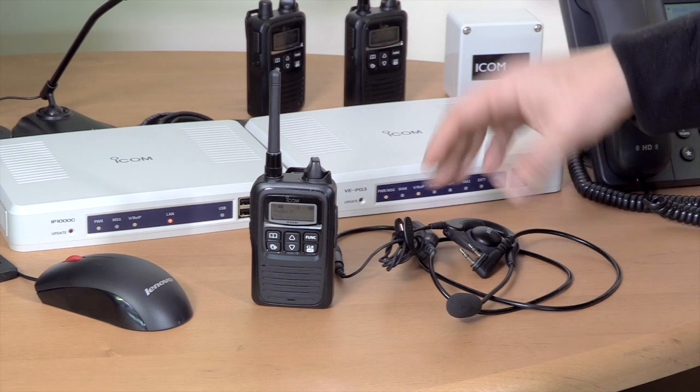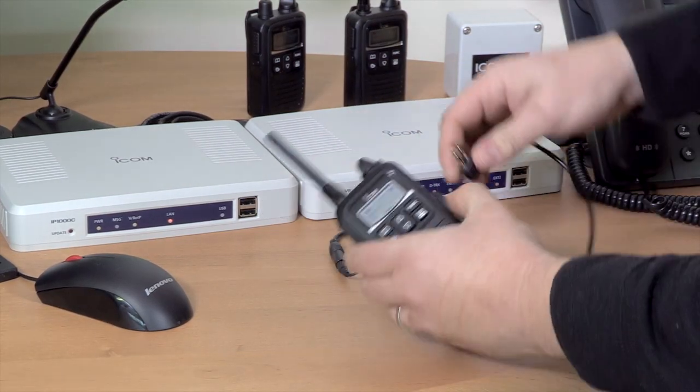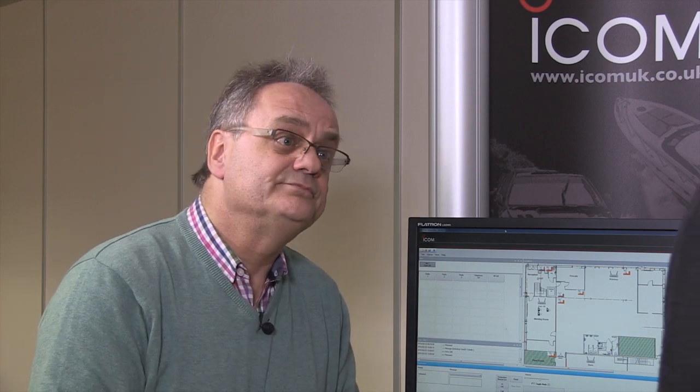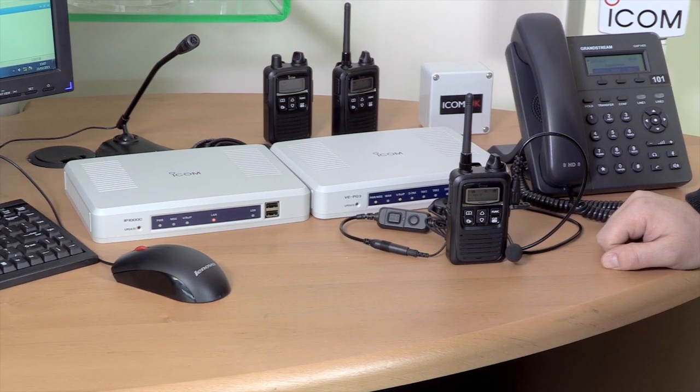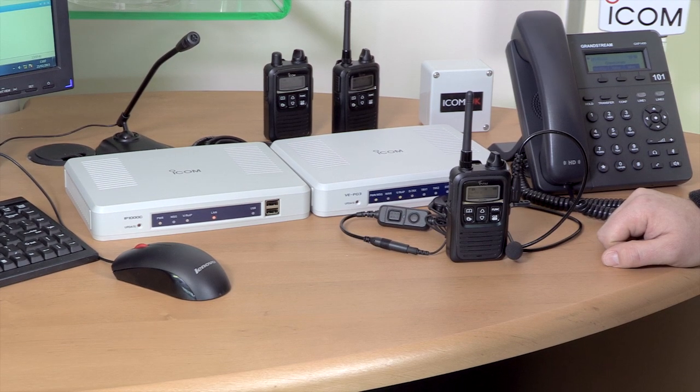Now, if you're using this radio with the headset plugged into it, what capabilities does that give you? When the headset is plugged into the hand portable, you have got the ability to work in full duplex — exactly the same as a telephone call. You can receive and transmit at the same time. It's also very secure: WPA PSK, WPA2 PSK, and AES encryption.